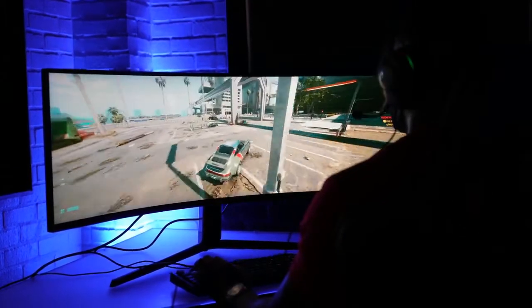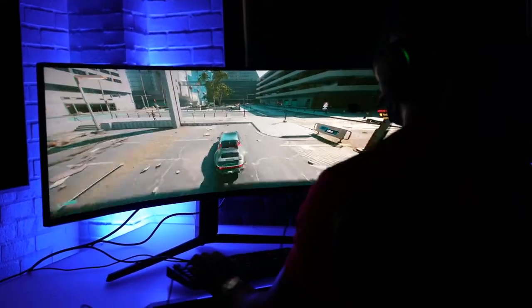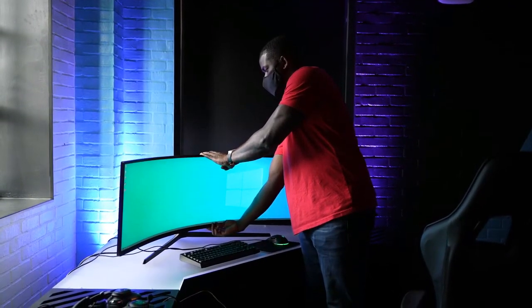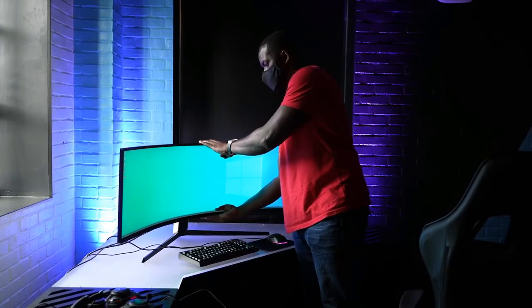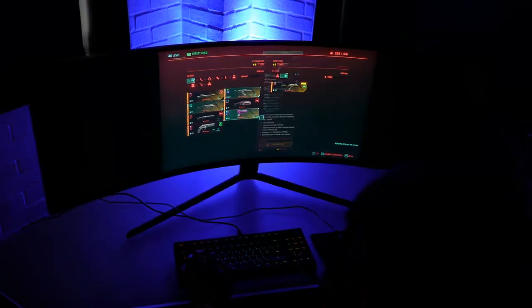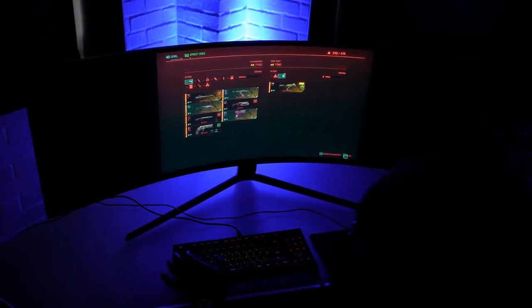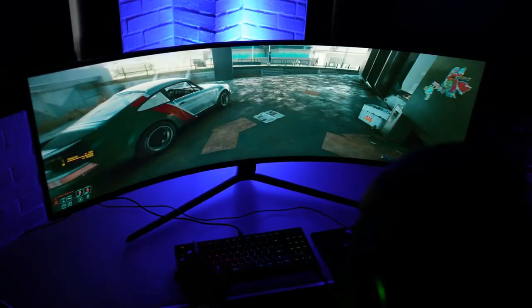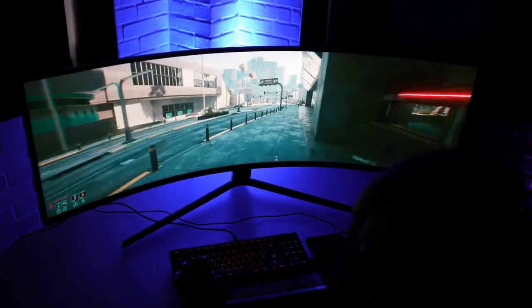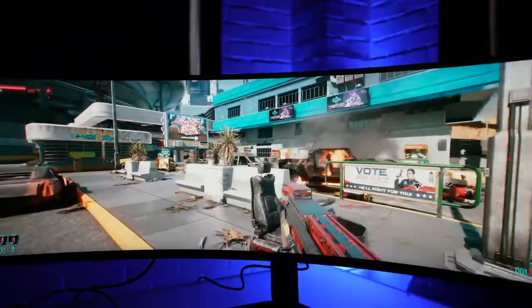Using a monitor like this, some of you might think: can you see the edges well? That 1000R curve radius is basically what your eye usually sees, so you can see everything from end to end. Same thing playing Cyberpunk 2077 — you will absolutely love it. The monitor supports HDMI 2.1, so you can connect this to your PlayStation 5 or Xbox Series X or Series S for the full gameplay experience.